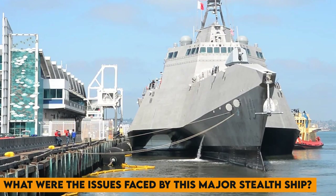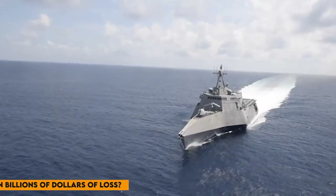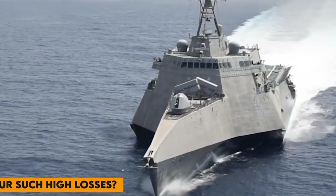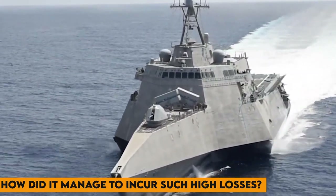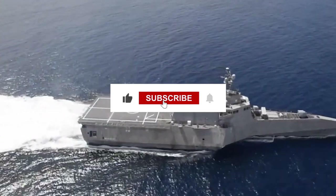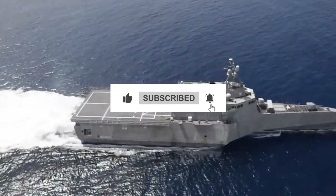What were the issues faced by this major stealth ship? Which is this stealth ship that brought upon billions of dollars of loss? And how did it manage to incur such high losses? Join us as we set sail to discover what lies behind one of America's biggest losses in the naval field.